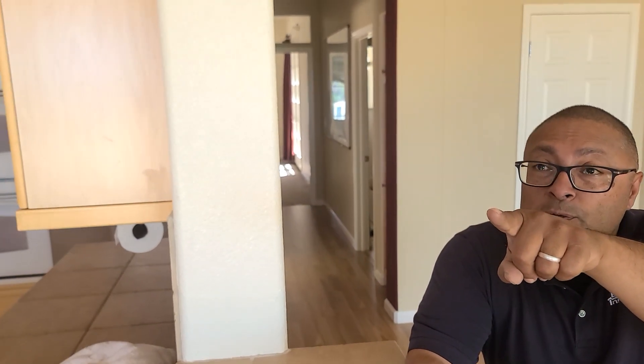I counted two windows that are broken — one here at your dining room area and one in the north bedroom near the single-car garage. And to clarify, that's broken glass, not just broken seals. That left window — I can see it.